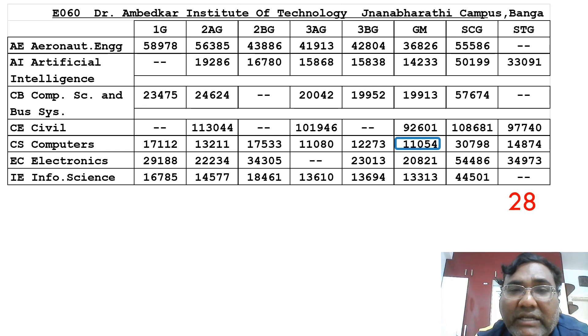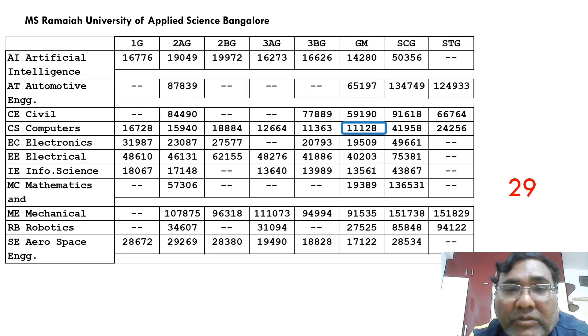The 28th ranked college is Dr. Ambedkar Institute of Technology — specifically the Janawadi campus. Their cutoff is 11,054. Both campuses share common placement, and Ambedkar has good placements, so you can try both. Electronics is available up to 20,000 and Information Science up to 13,000. Computer Science and Information Science cutoffs are very close.